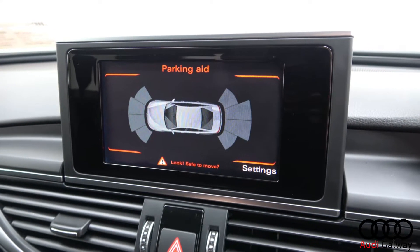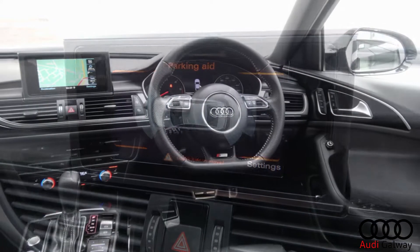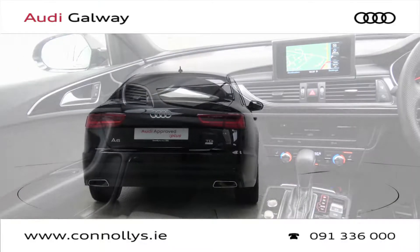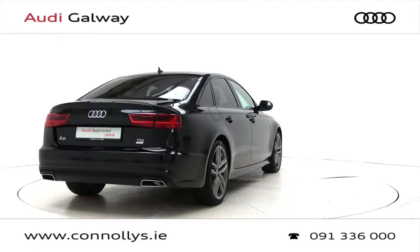Front and rear parking aid, Bluetooth connectivity, Bose sound system, S-line flat bottom multifunction leather steering wheel, keyless ignition and cruise control.